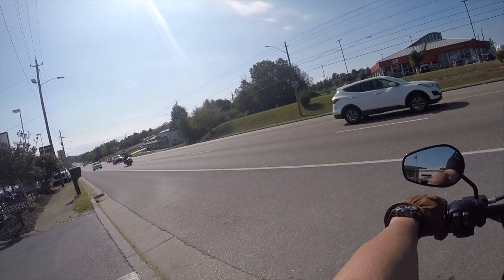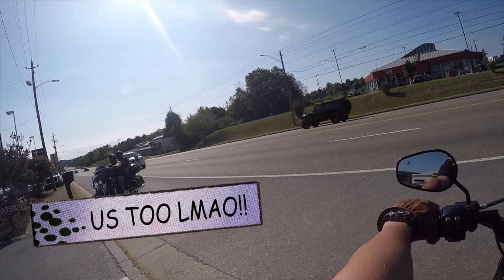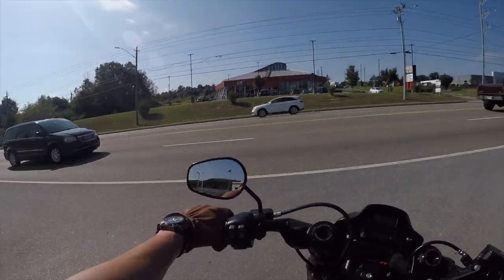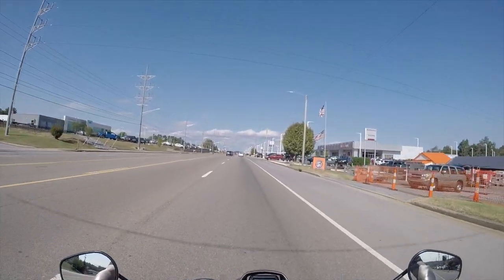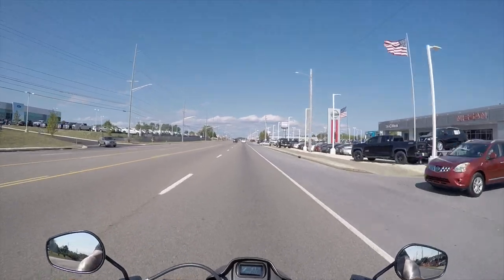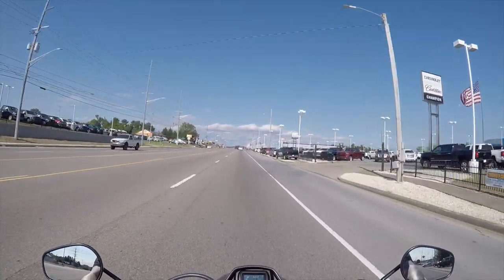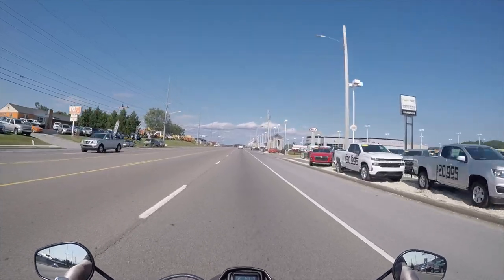This test ride is awesome so far. I would love to see the image of this on video of me on it, because I feel really friggin' huge. Holy crap — that's power. Out of all the 2020s I've ridden so far, that thing... woo!